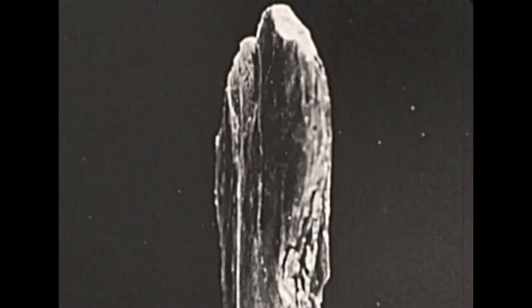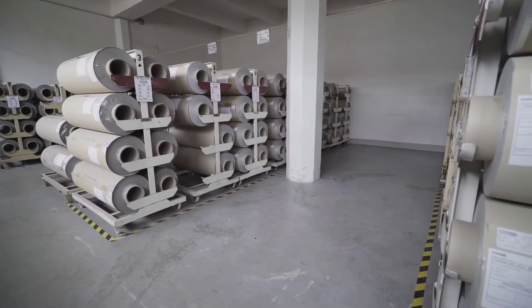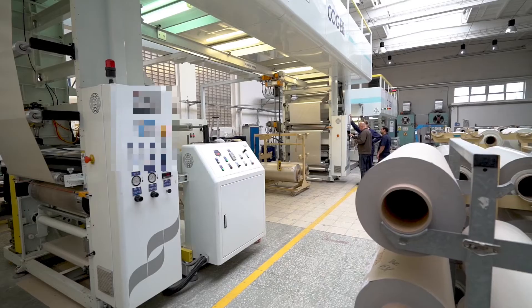MICA is the best solution to limit the risk of thermal runaway on lithium-ion batteries. KoGB, having years of experience with MICA, can offer innovative solutions here.